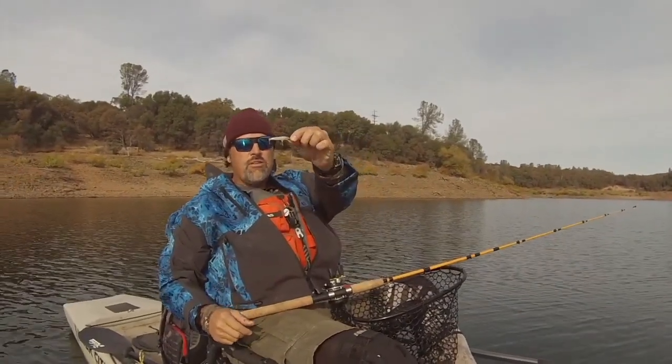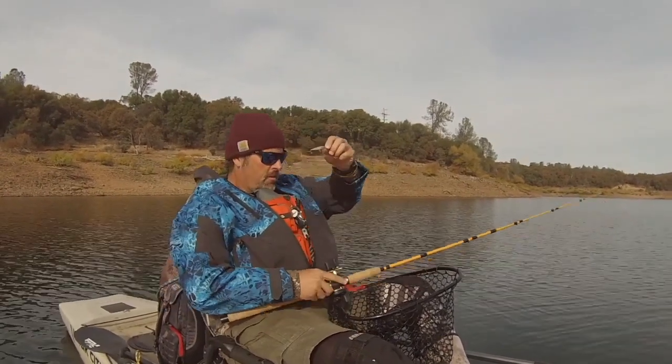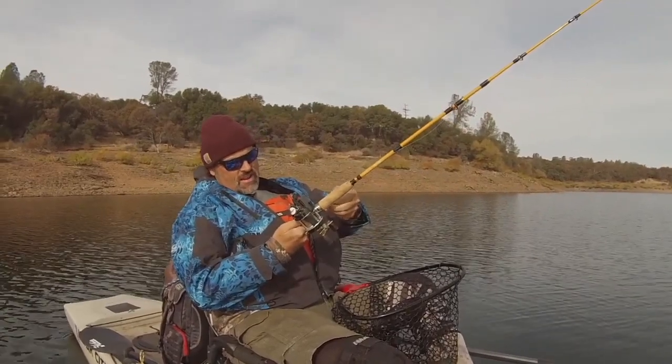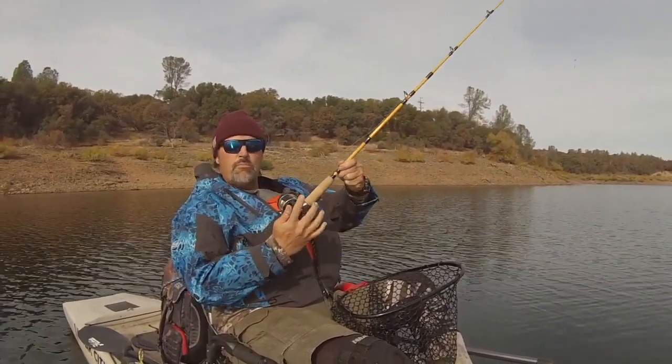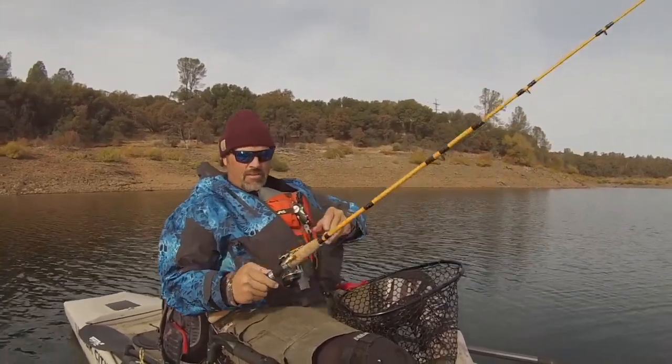So there's the lure — nothing special, just your standard small silver and black shad pattern Rapala, a floater, not a sinker. I was trolling right at 2.4 miles an hour with that Rapala, about four to five feet deep max.